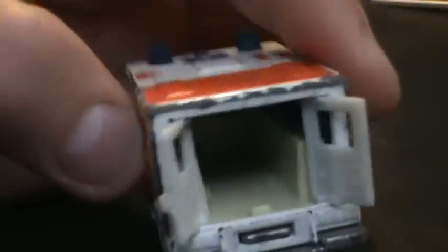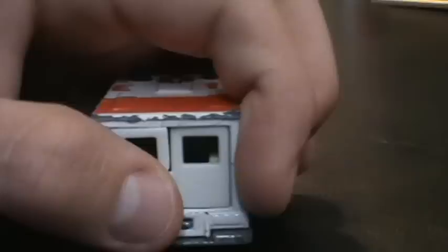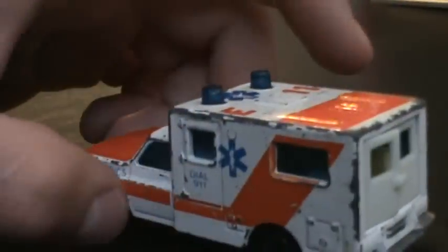Now, you don't see this anymore, but the back opens up on this ambulance. You don't see that in any of the ambulances these days. It's not well detailed inside, but it's good enough. You have the doors closed — it's really nice.